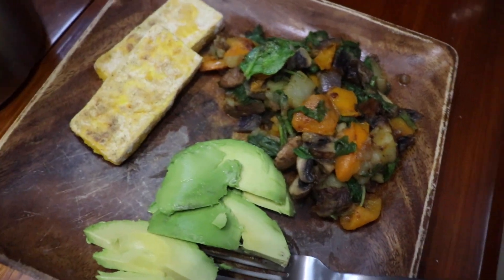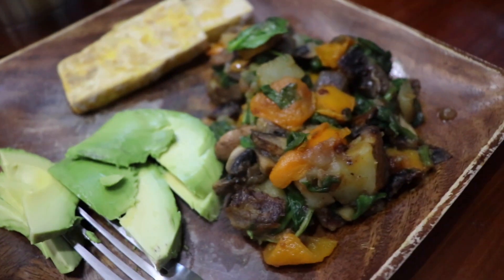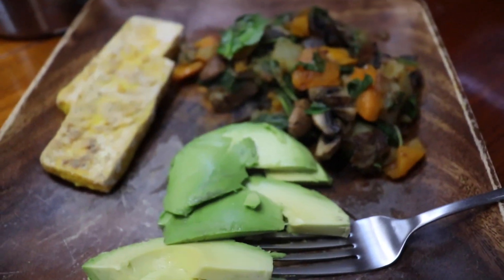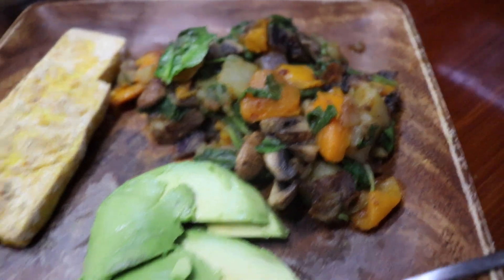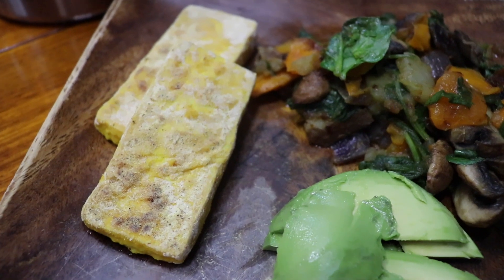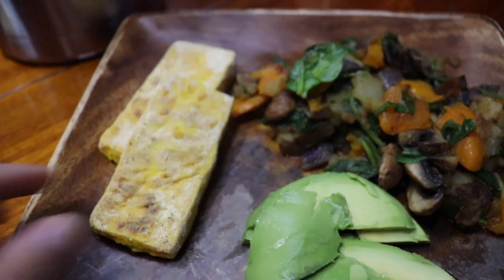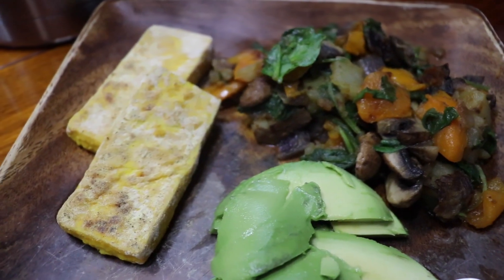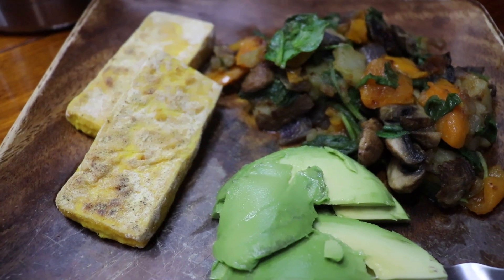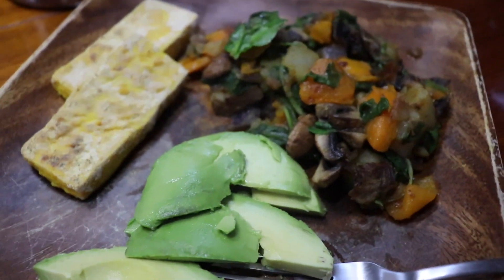It is Thursday night, still just me — Pat comes home on Saturday. I decided to do some breakfast for dinner. I had some cooked potatoes already, lots of peppers and mushrooms and spinach, some avocado I had to eat, and a container with a quarter brick of tofu. So I made some tofu egg — I just mix some seasoning and turmeric with flour, coat the tofu, and then dry-fry it in the pan.